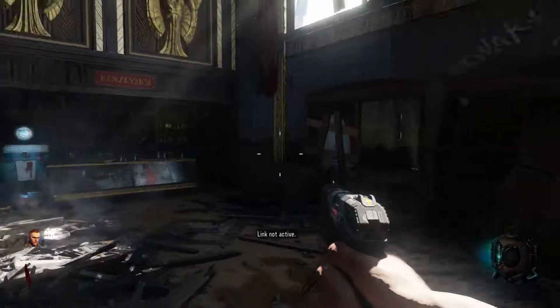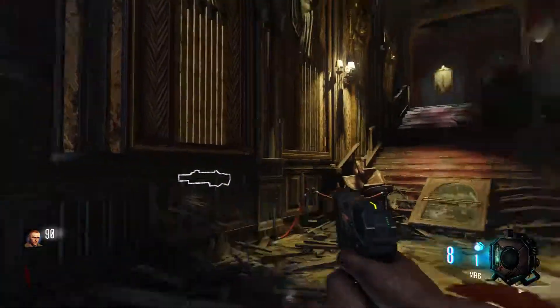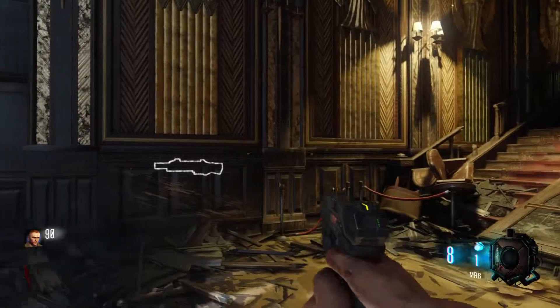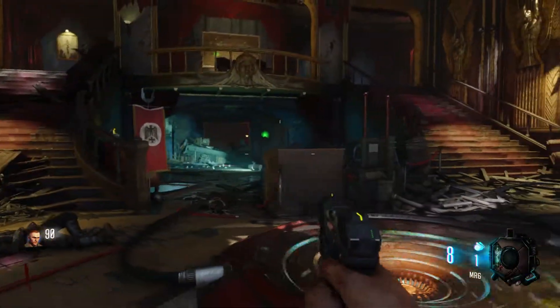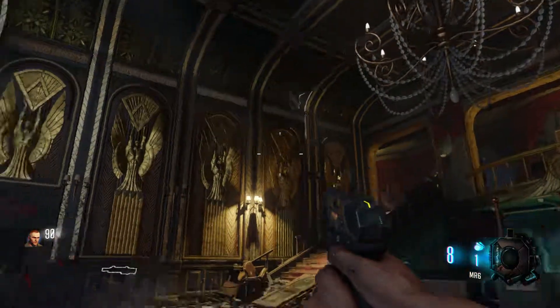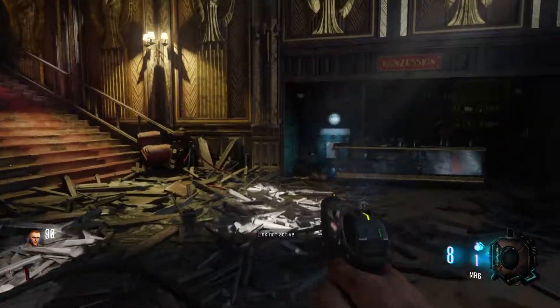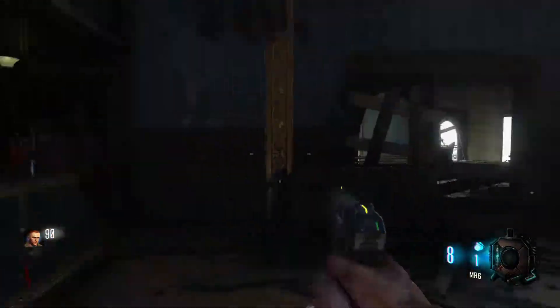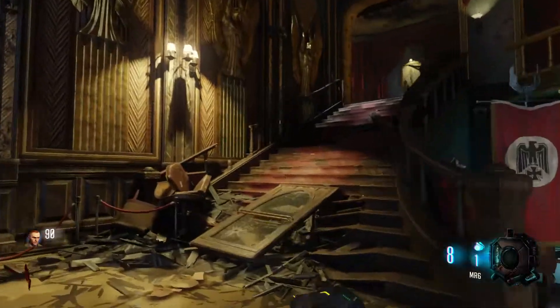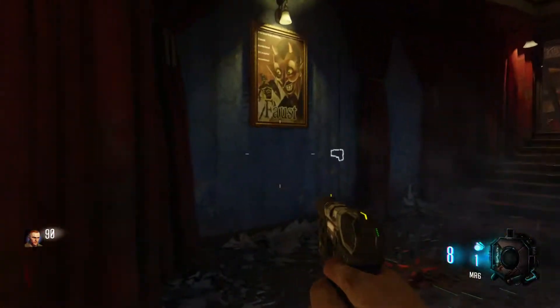Thank you for tuning in, this is Boston back with another video. Today we're taking a tour of Kino. Here's the starry room — it looks amazing, everything just has so much more color and looks great. We got Quick Revive of course, and we got a new Gobble Gum location right there.